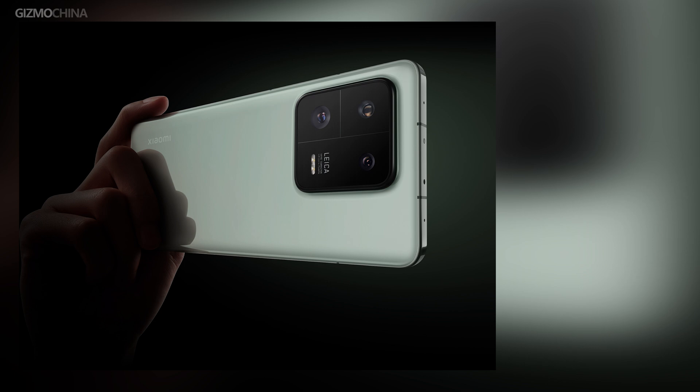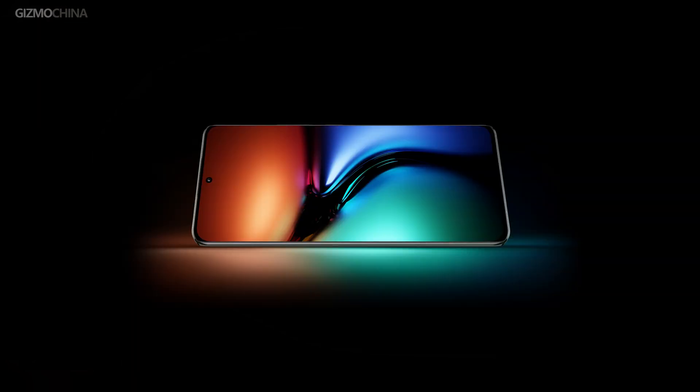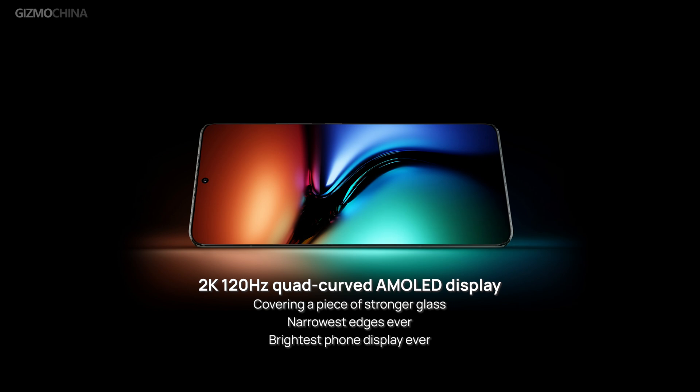We may be disappointed as the telephoto and ultrawide lenses won't get much upgraded. The telephoto lens may only feature 2.7x optical zoom — not 3x or above — but it's still available for macro shooting. The Pro version is expected to have a 2K 120Hz quad-curved AMOLED display. Some said it's the brightest display ever with the narrowest bezels for a smartphone.